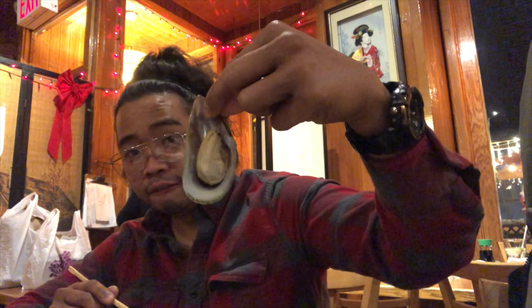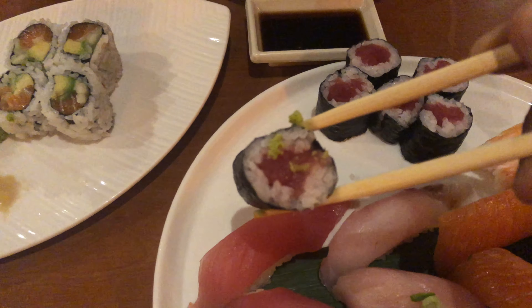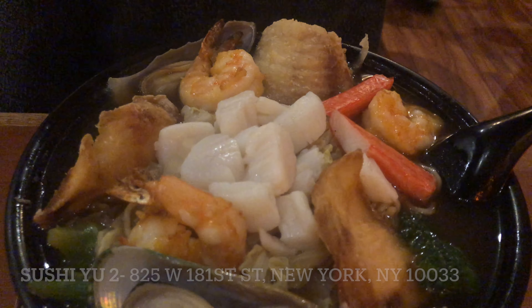Hey guys, hope you're having a great day, it's your boy Phil. Today I'm having dinner at Sushi U2 on 181st, and I'll be sharing my experience filming a YouTube video using an iPhone. I'm here with my mom and surprise surprise, I forgot my main camera which is the GoPro, so all I had was my iPhone.